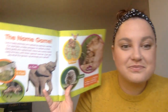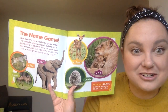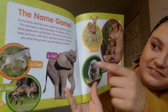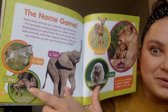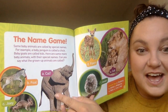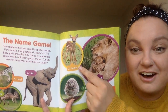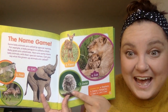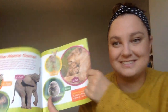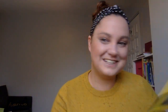This says the name game. I'm going to show you these animals and tell you what the babies are called, because the babies have different names. A baby zebra is a foal. A baby wallaby is a joey — also, a baby kangaroo is a joey. A baby elephant is a calf. A baby deer is a fawn. A baby owl is an owlet. And a baby lion is a cub. That's the end of our Baby Animals book. I hope you enjoyed it as much as I did. Bye!